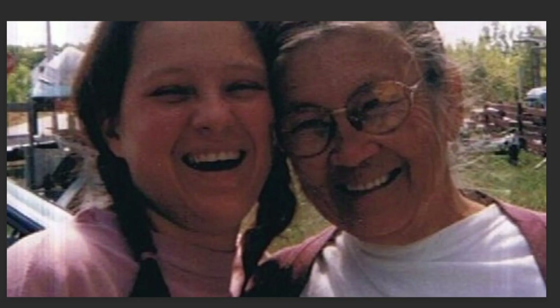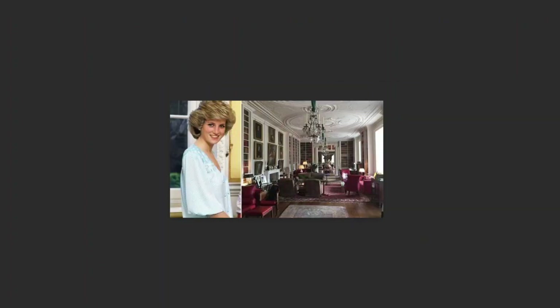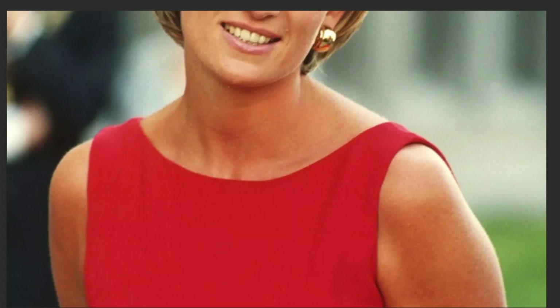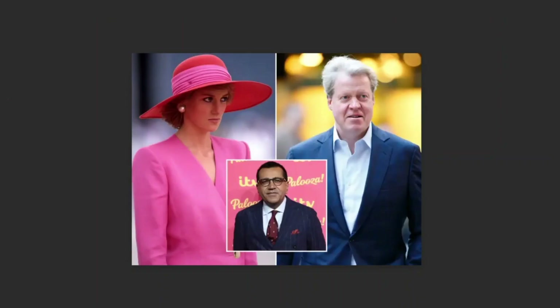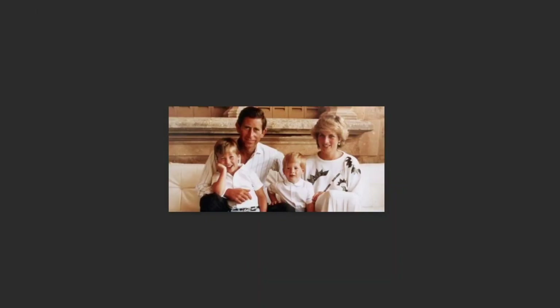The house is filled with priceless artworks, antiques and furniture, as well as personal memorabilia of Princess Diana and her family. Some of the highlights include the entrance hall, which features towering portraits and statues, the picture gallery, which displays paintings by Van Dyck, Rubens, Reynolds and Gainsborough, and a library which contains over 10,000 books.